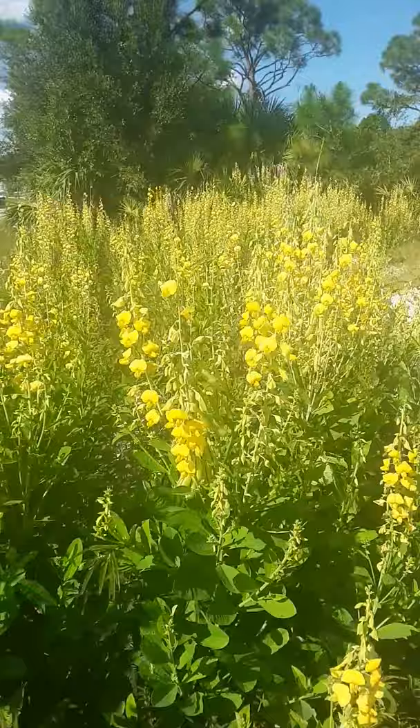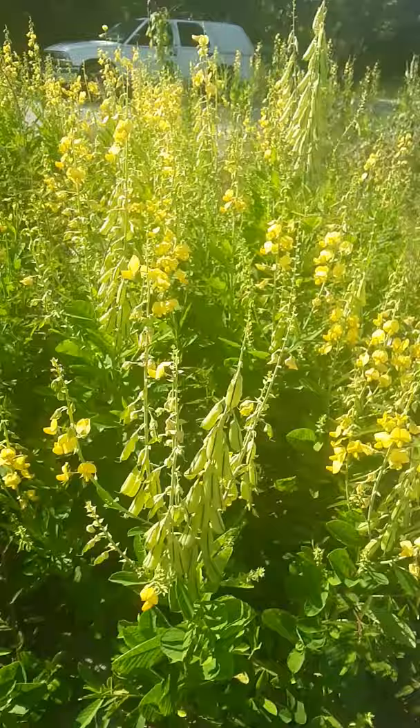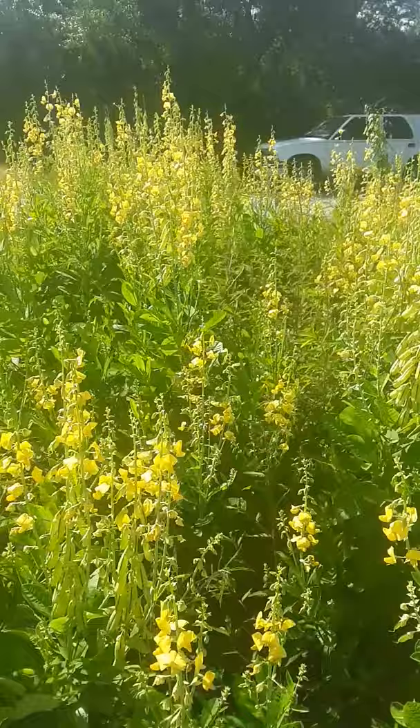This area right here was cleared for a house to go up, but they haven't gotten around to putting the house up. So these guys have come in to re-colonize. They grow five to six feet tall — absolutely beautiful flowers.